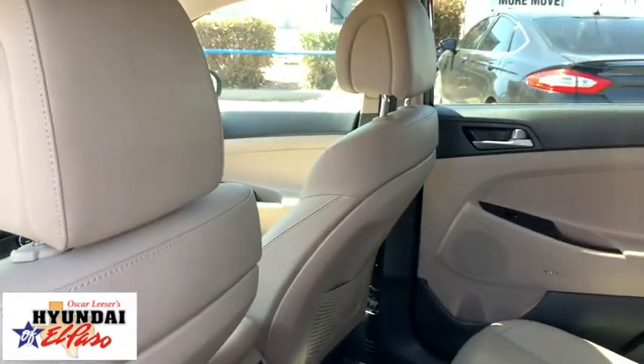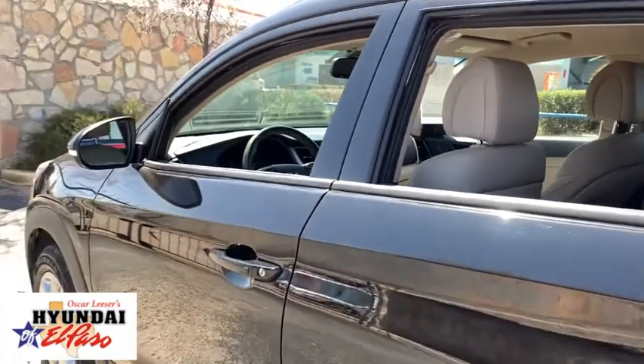Panic alarm, overhead console, remote keyless entry. Come take a test drive today.